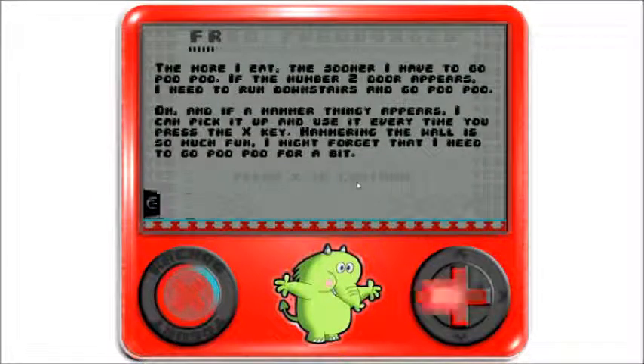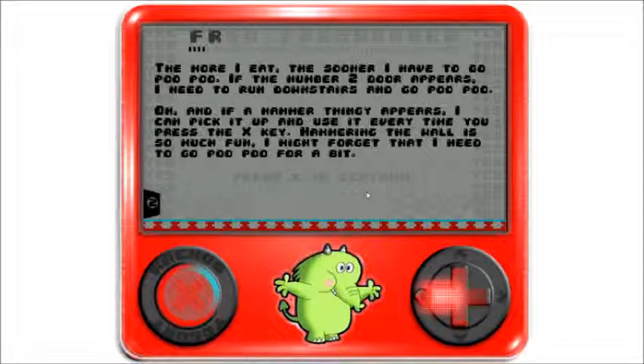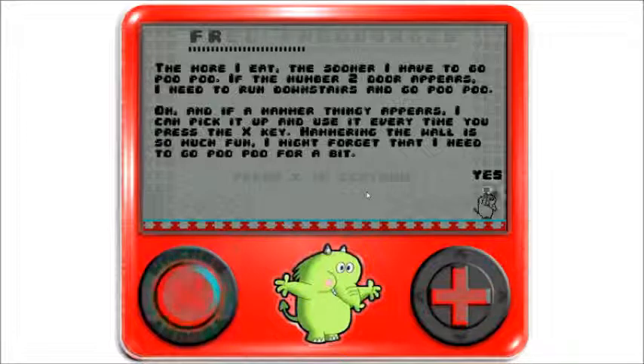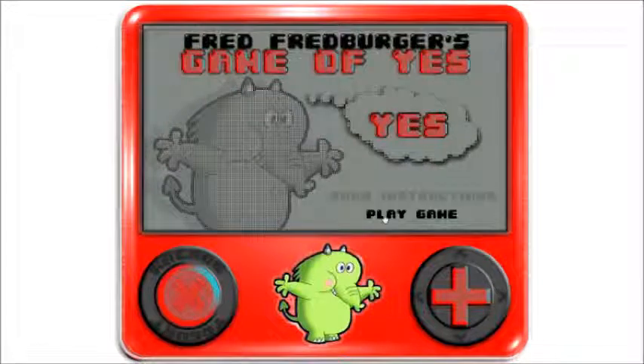The more I eat, the sooner I have to go poo-poo. If the number two door appears, I need to run downstairs and go poo-poo. And if the hammer thingy appears, I can pick it up and use it. Every time you press the X key, hammering the wall is so much fun I might forget I need to go poo-poo for a bit. Spell Fred Fred Burger to win. Okay, so let's play the game.